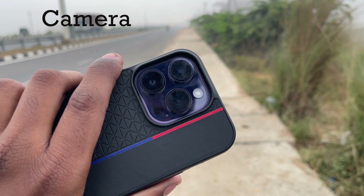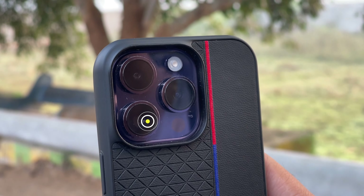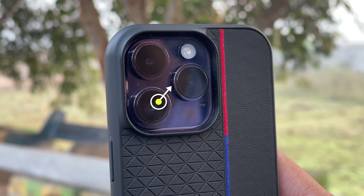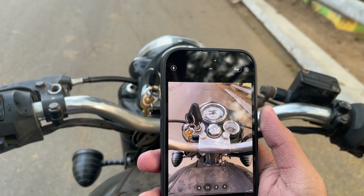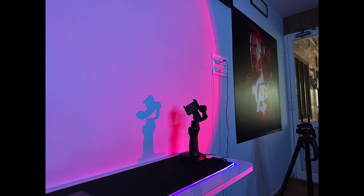I can certainly say that the camera segment is new. Apple at last upgraded the main camera sensor from 12MP to 48MP, allowing more aperture and 4K cinematic mode. For the last 7 years, Apple used 12MP sensors and they now think it's time for an upgrade. So let's see some camera samples.